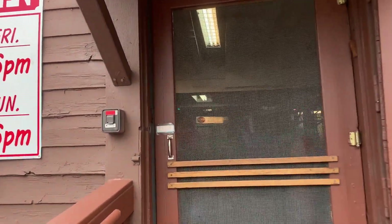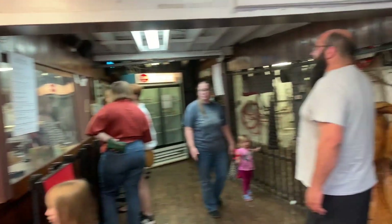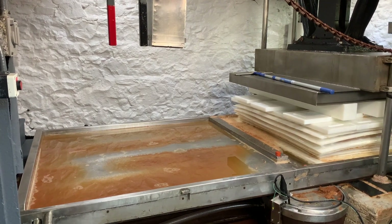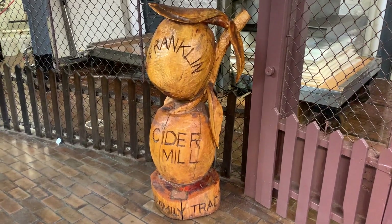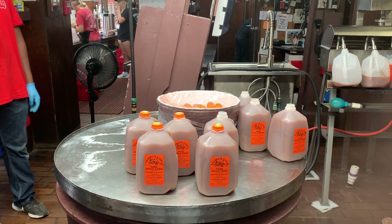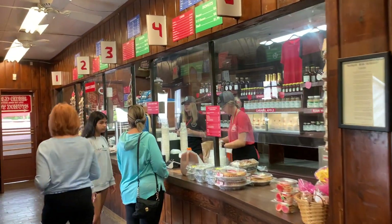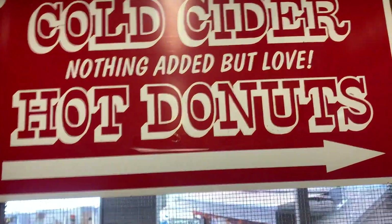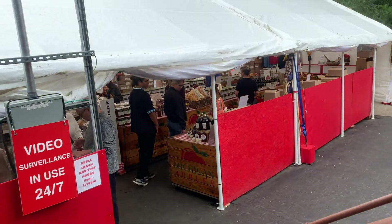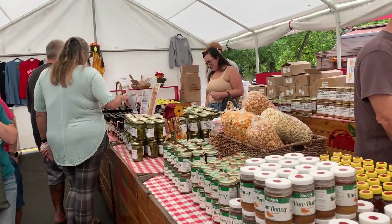Heading into the main building, you see the end result of the cider mill — the apple press that produces the delicious cider. They bottle it in front of your eyes and the staff is so friendly. You can order cider and donuts inside or head outside to purchase them as well. They also have a tent with a lot of unique options for locally made products like jam, maple syrup, and kettle corn.